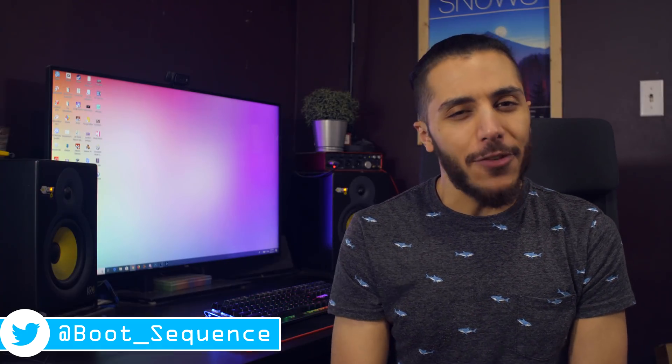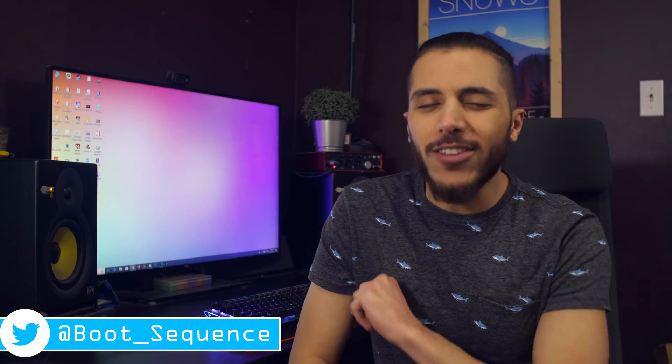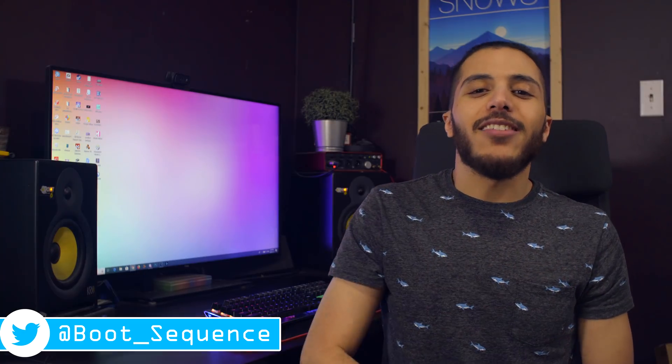Anyways guys, that is pretty much it for the news. Hopefully you've enjoyed. Don't forget to drop a like down below. You can click right here to see the latest video and right here to subscribe. As usual, I want y'all to stay frosty and I'll see you guys on the next video.